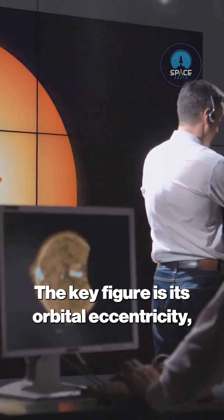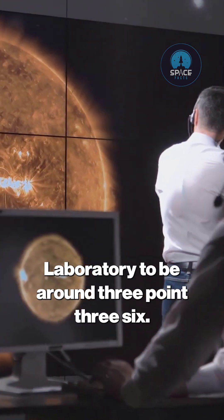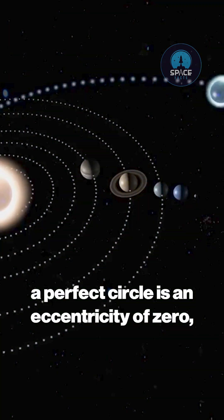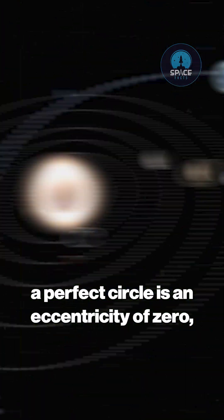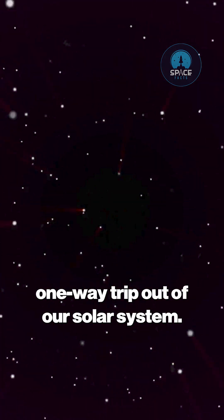The key figure is its orbital eccentricity, calculated by NASA's Jet Propulsion Laboratory to be around 3.36. For comparison, a perfect circle is an eccentricity of zero, and anything over 1.0 is on a one-way trip out of our solar system.